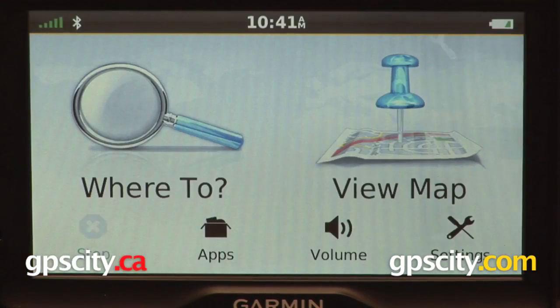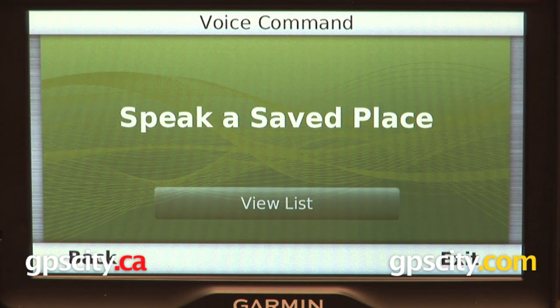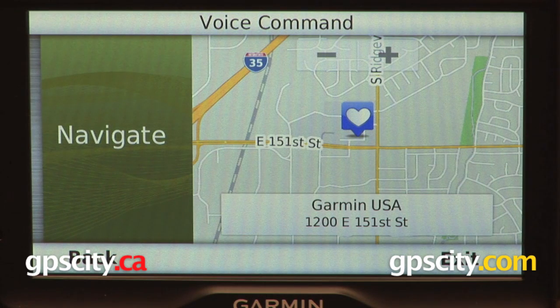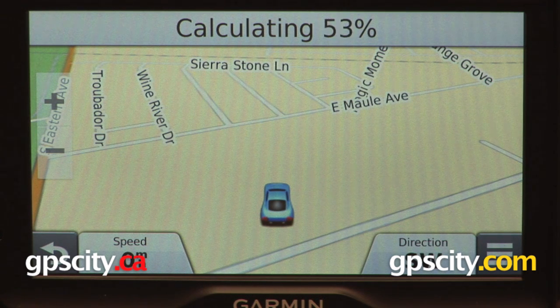Something else you can do is use the voice command feature while the volume on the GPS is muted. For example: voice command. Saved places. Garmin. Navigate. And it will go ahead and route us to Garmin's USA headquarters, or wherever it is you want to go.